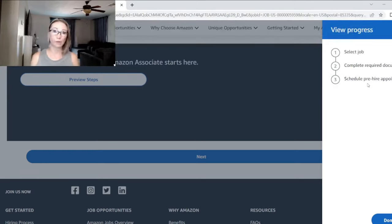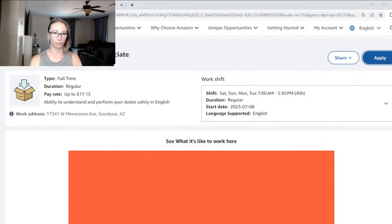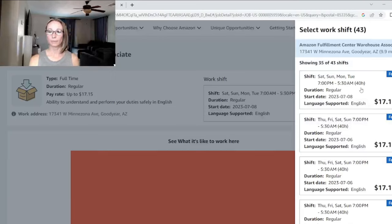There is no interview process for these jobs. If you pass the background check and drug screen, you're ready to go. The listings show different start dates — I'm looking at this on June 23rd and most are a few weeks out, allowing time for the background check and drug screen. When I came back to the sort center, I filled out my application online, scheduled my drug test for that same afternoon, went and did it the same day, and started a few weeks later. Super easy.